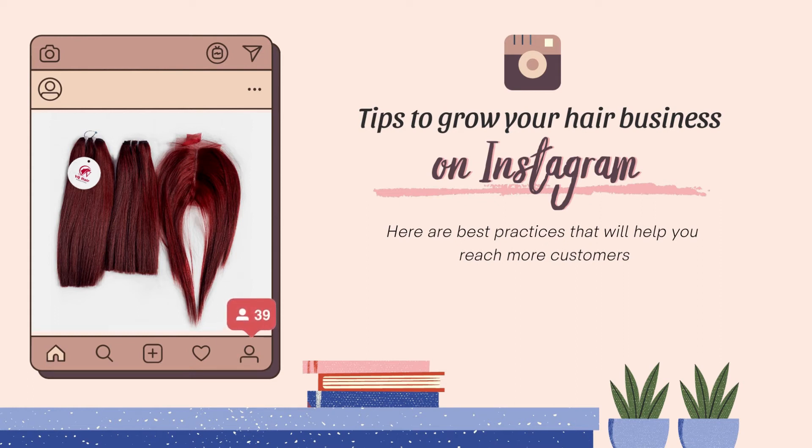How do you grow your hair business on Instagram? This is how we have been doing it.